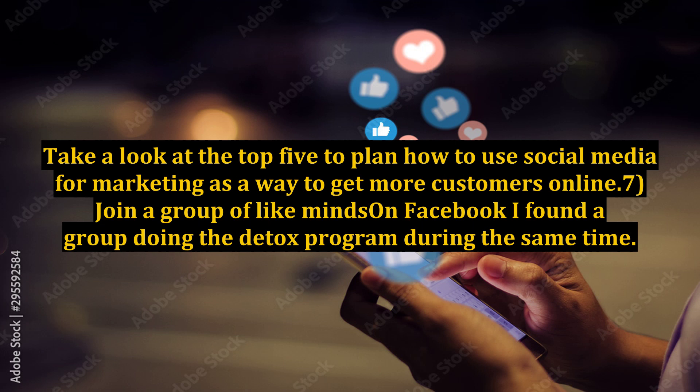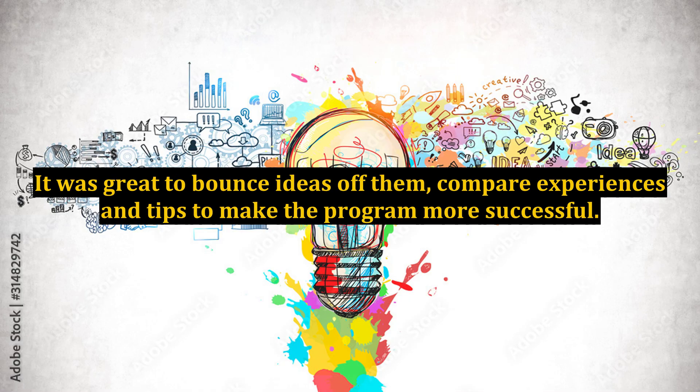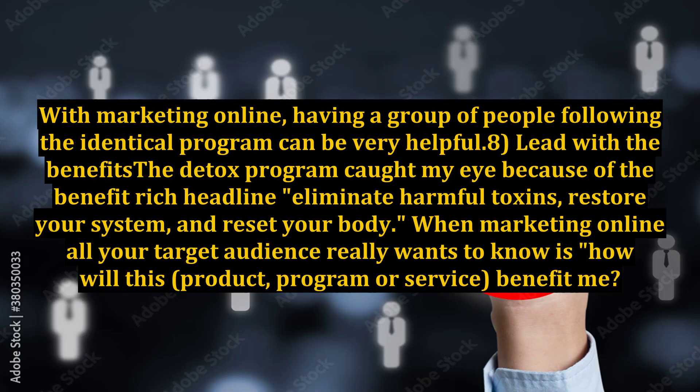7. Join a Group of Like Minds. On Facebook, I found a group doing the detox program at the same time. It was great to bounce ideas off them, compare experiences, and share tips to make the program more successful. With marketing online, having a group of people following the identical program can be very helpful.